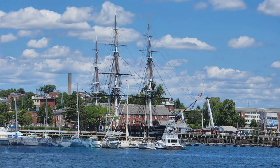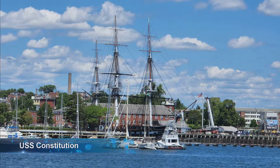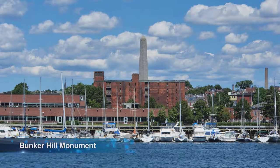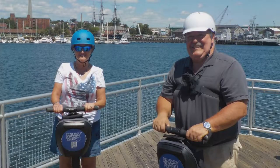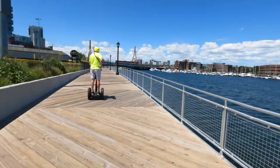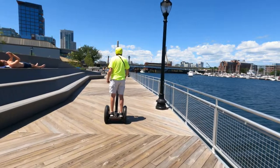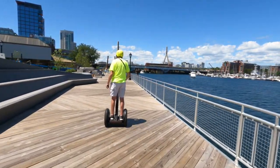The Bunker Hill Monument is erected at the site of the Battle of Bunker Hill, one of the first major battles in the Revolutionary War. The granite obelisk was completed in 1843. The monument is not on Bunker Hill, but actually on Breed's Hill, where most of the fighting actually took place.